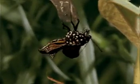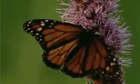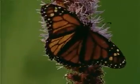At first, its wings are stubby and its body is plump, but it quickly pumps water from its body to its wings so that the wings expand, and once they are dried, it can take its first flight.